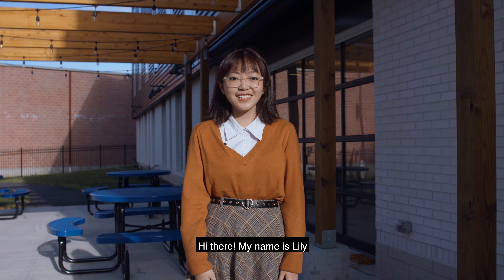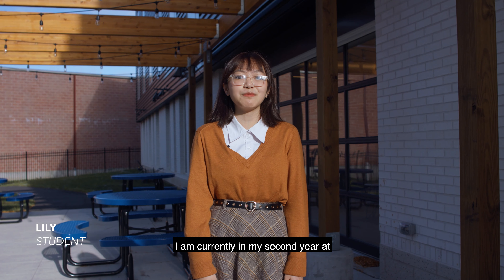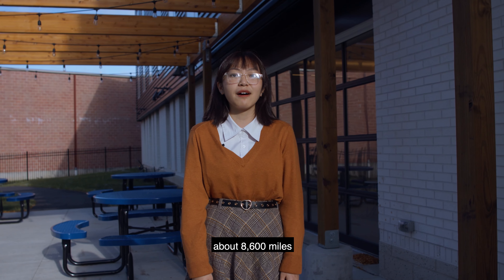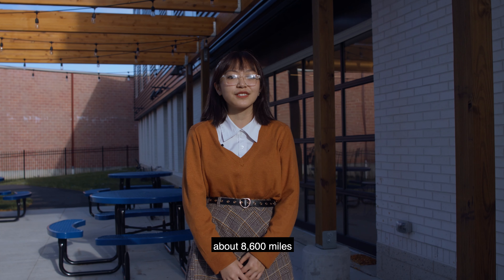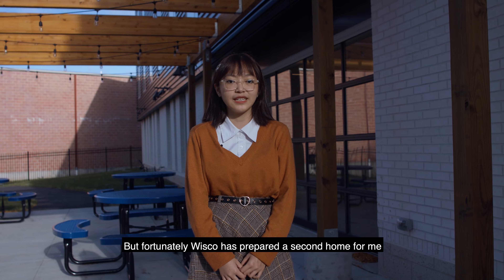Hi there! My name is Lily. I'm from Hai Phong City in Vietnam and currently I'm in my second year at Wisconsin Lutheran High School. I live a long way from home, about 8,600 miles, but fortunately, Wisco has prepared a second home for me.